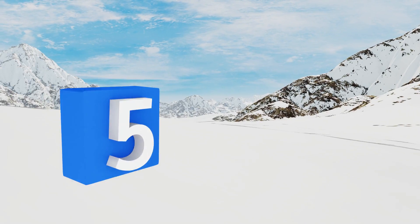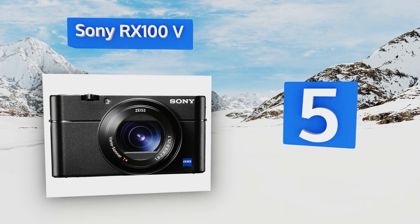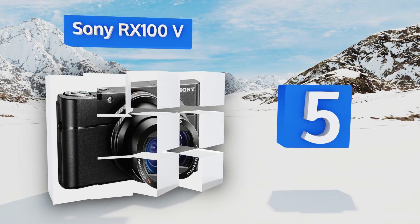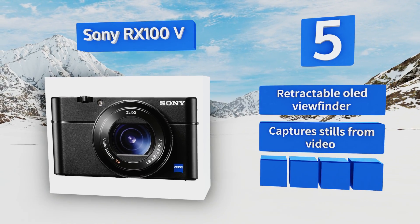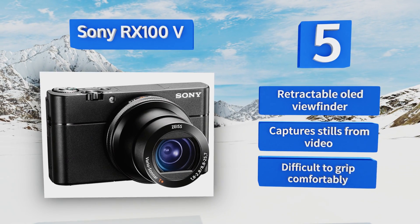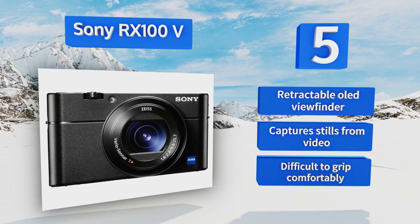At number five, great for snapping selfies and eye-level photos of your pet, the Sony RX100V offers a three-inch LCD capable of rotating to multiple angles. Its size optics minimize reflections, allowing it to take high quality images with precision and ample detail. It features a retractable OLED viewfinder and captures stills from video, but it's difficult to grip comfortably.